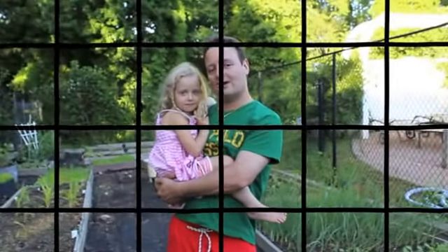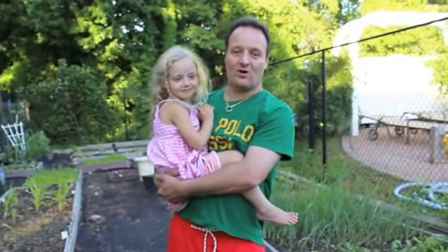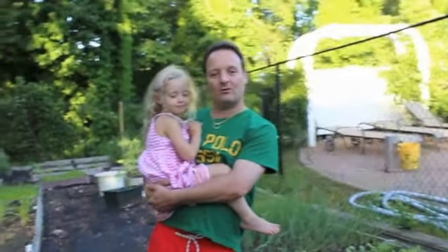Hey, this is Gino and I got Veronica here with me today. It's Tuesday June 4th. I've got a little gardening video here — I want to show you what we got growing in the garden.